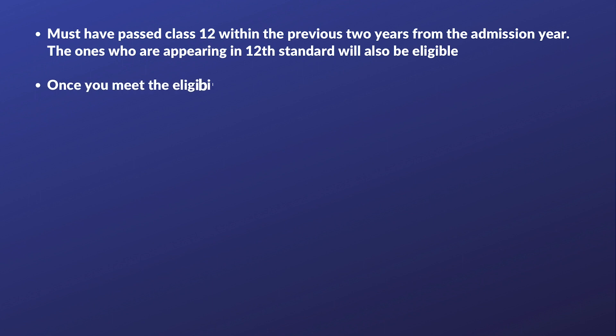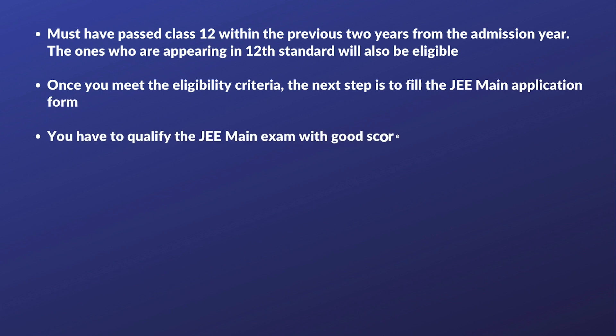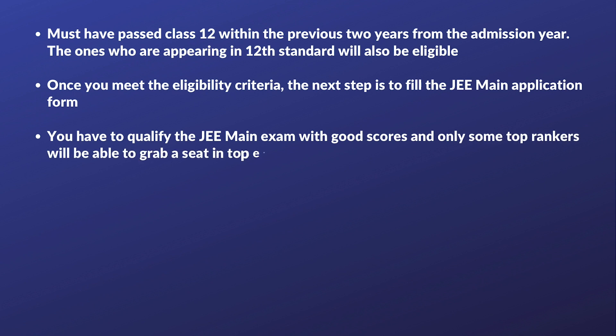Once you meet the eligibility criteria, the next step is to fill the JEE Main application form. You have to qualify the JEE Main exam with good scores, and only some top rankers will be able to grab a seat in a top engineering college.